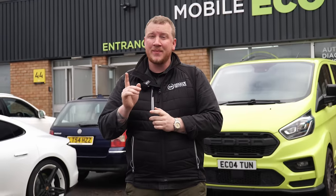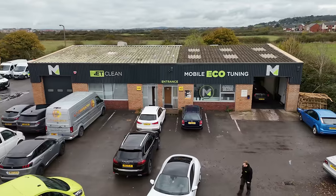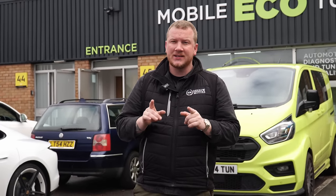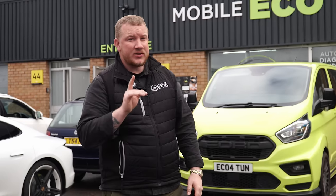Hello everyone, welcome back to the channel, hope you're doing well. Today we are not at Barrett Motors — we're just up the road in Weston-super-Mare, which happens to be the headquarters for Mobile Eco Tuning. Mobile Eco Tuning are one of the biggest and best-regarded tuning companies in the country, so we're really lucky to have them just up the road. When Sy messaged me and said would I be interested in becoming a remapping agent, I was all over it.